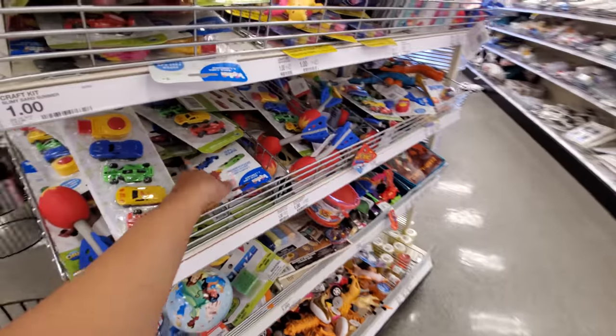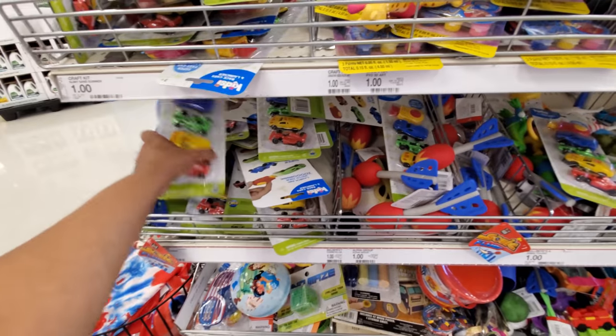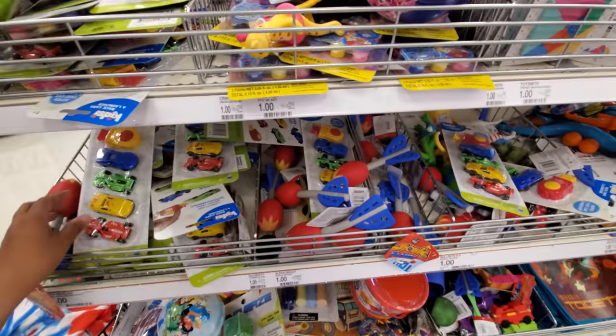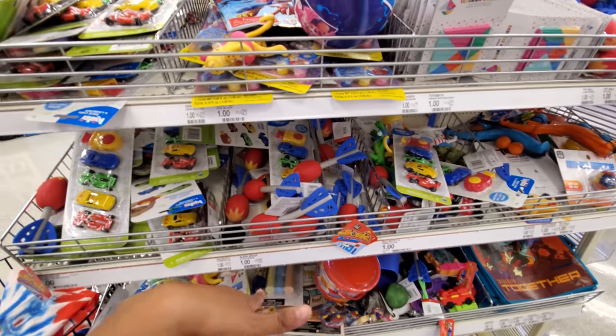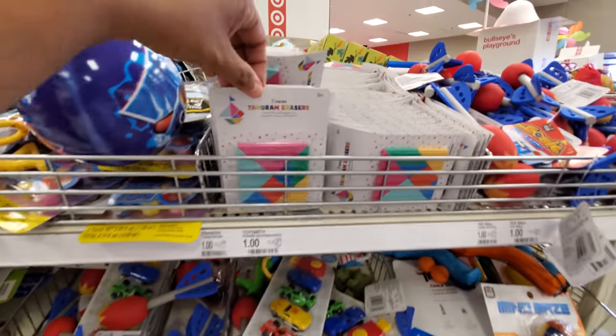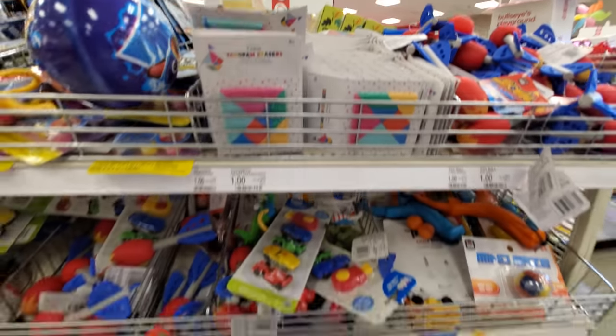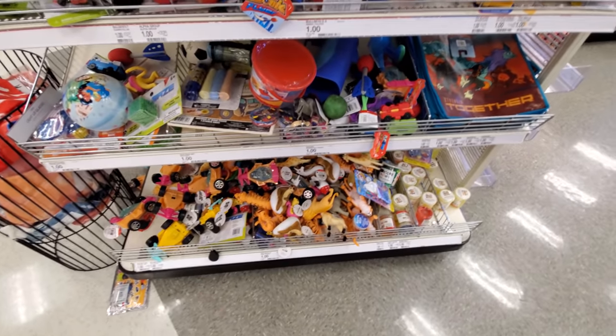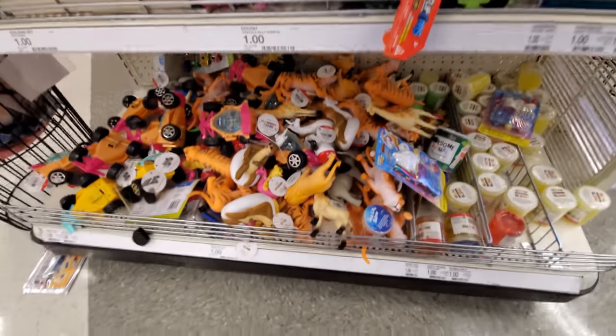Cars — they have that little thing to launch them, like a little pusher. Little Nerf-type stuff. Erasers — those are erasers. And plenty of, like, those dinosaur and giraffe toys.